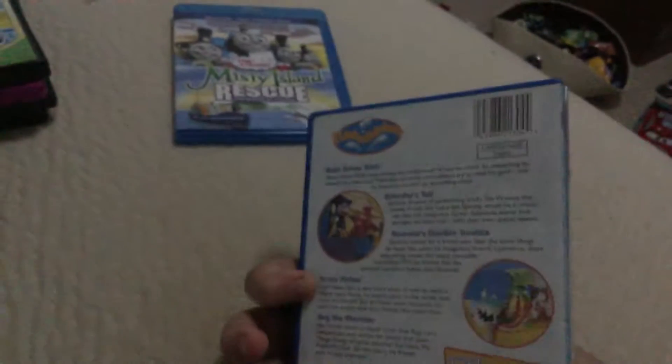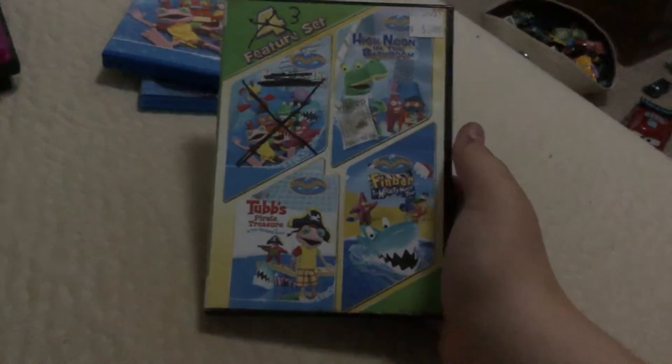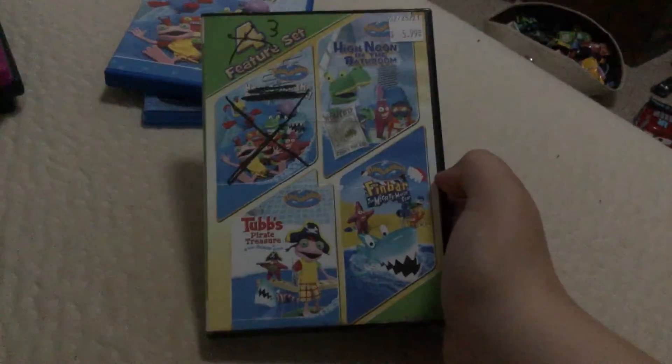Next up is Rubber Dubbers — Here Come the Rubber Dubbers. Comes with a pan flip. Here's the disc. Here are the Rubber Dubbers feature set. This does not come with Here Come the Rubber Dubbers, and I already have High Noon Bathroom, but all these are the Lionsgate releases.